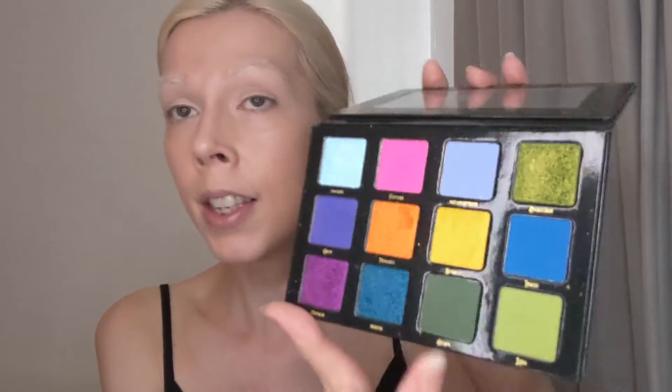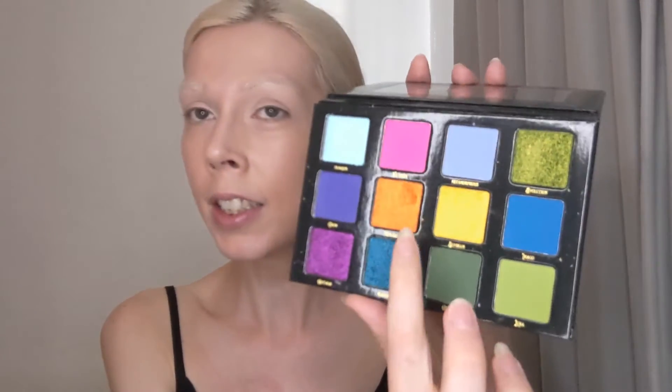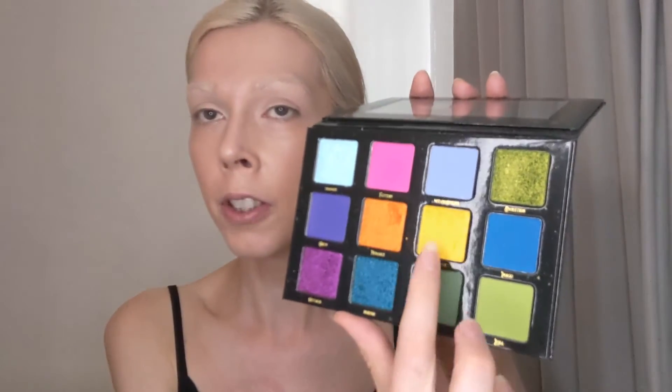I'm also going to be going in with the Annette's Makeup Corner x Menagerie collab, the Serenity palette. I know I'm for sure going to be using the orange, and I may use the yellow and perhaps the blue, but most likely just the orange and maybe the yellow.